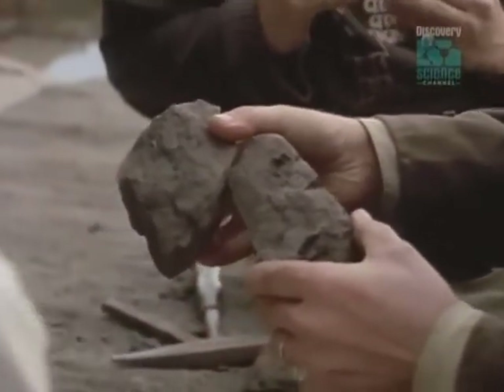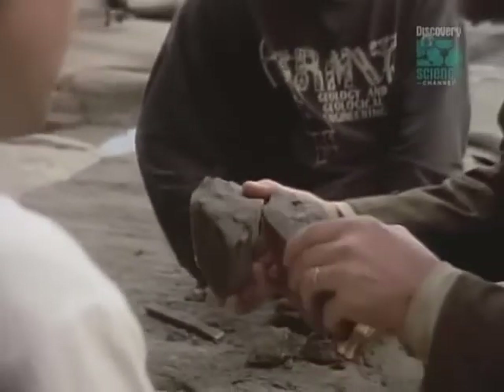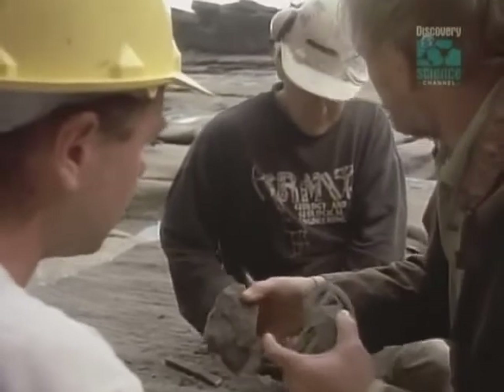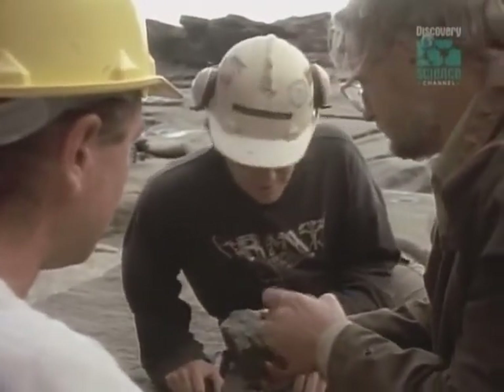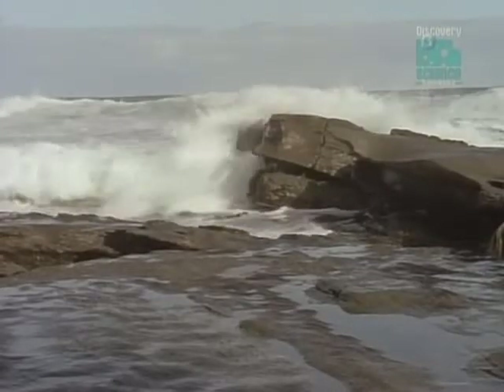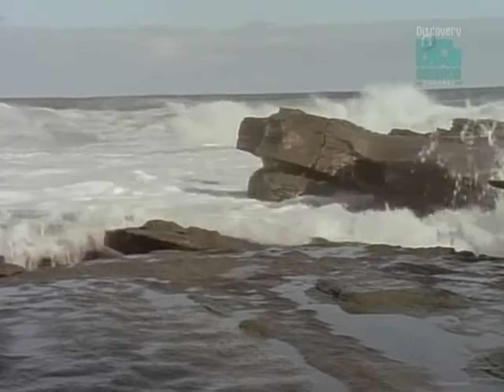Back on the beach, Tom and his colleagues searched for further revelations in the rocks, and there would be more to come. The next find would shatter the dinosaur timeline and launch entirely new theories on when and where dinosaurs first evolved.